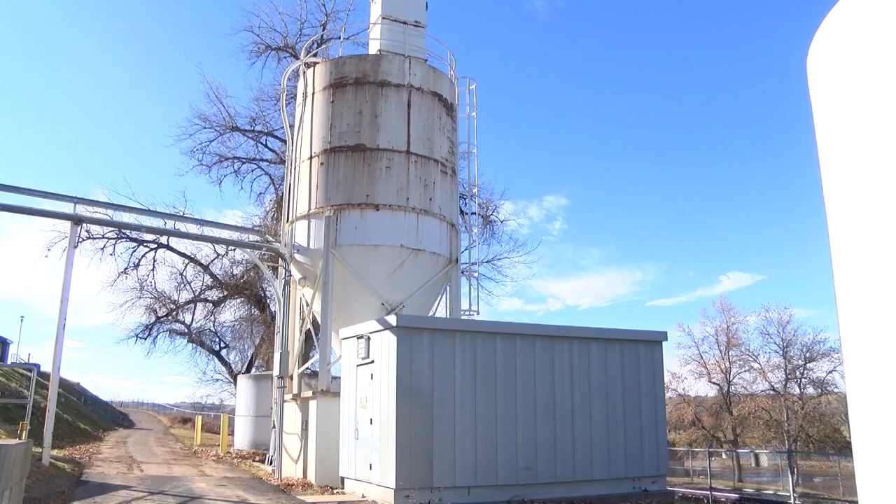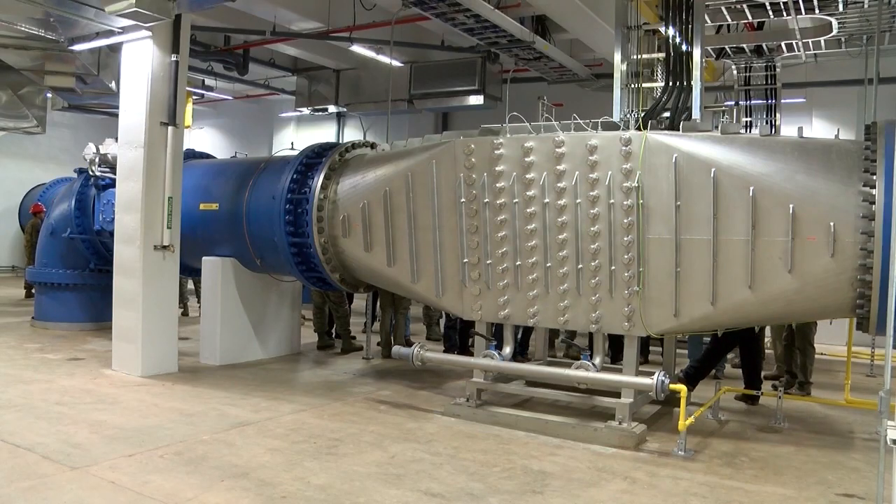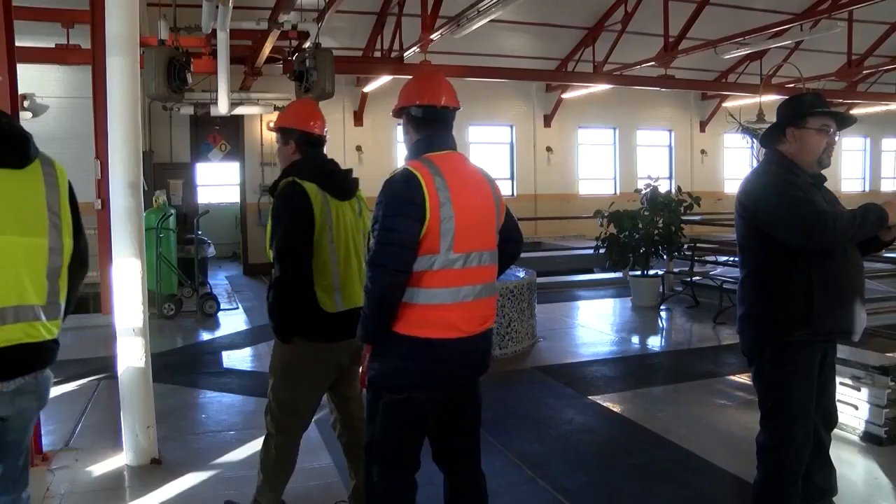TDNH Engineering also received the 2019 American Council of Engineering Companies Montana Grand Project Award for their work on the water treatment plant's new UV system. It's said to be all complete by the end of the year.